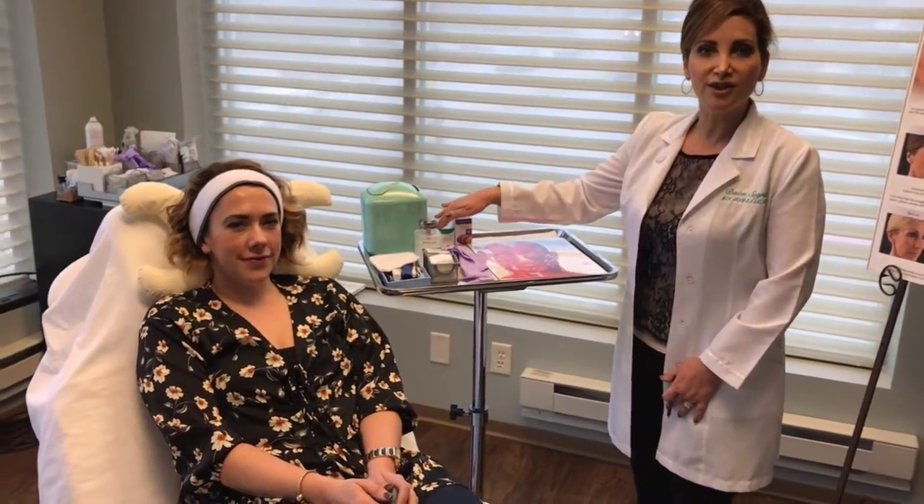Hi, I'm Dawn Segurillo, Nurse Practitioner with Refresh Aesthetic Center. Today we're going to be demonstrating neuromodulators or neurotoxins. Here at Refresh we use two FDA approved products, Botox Cosmetic and Dysport.